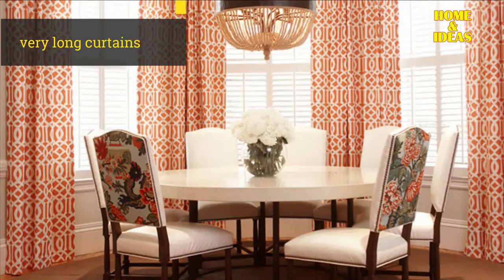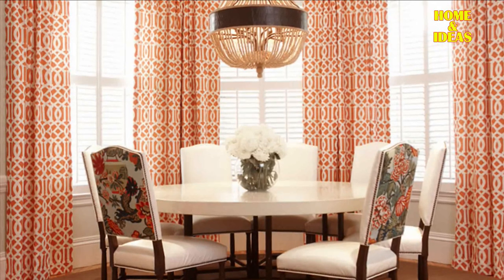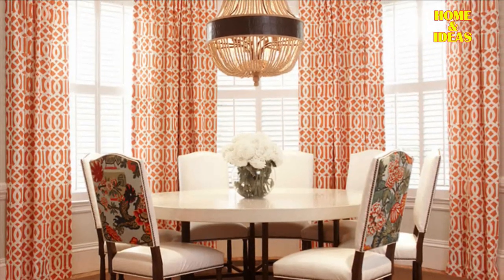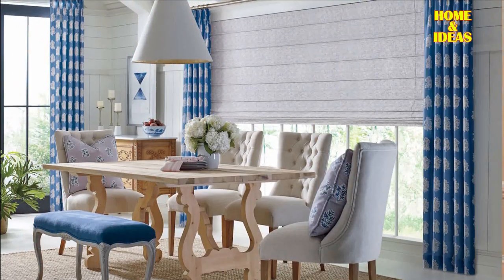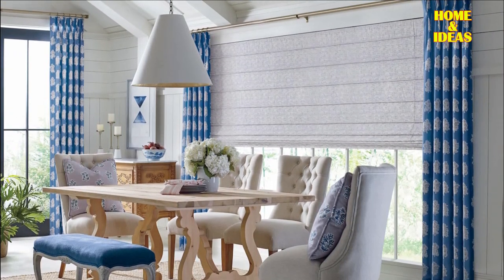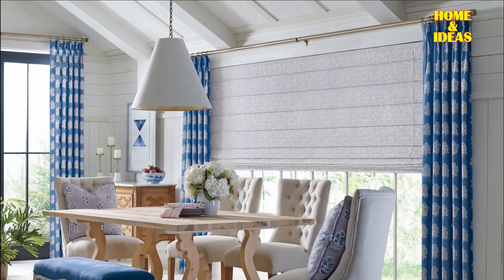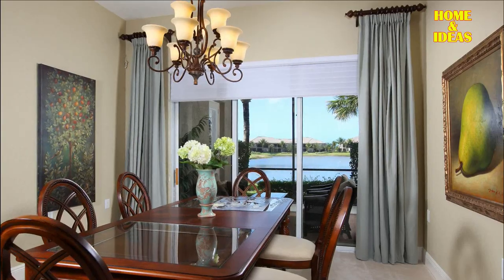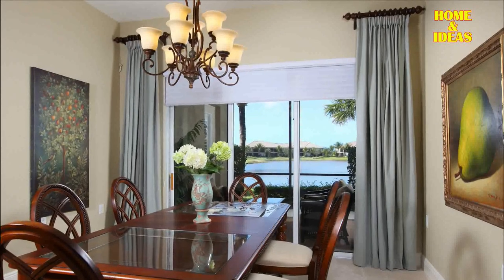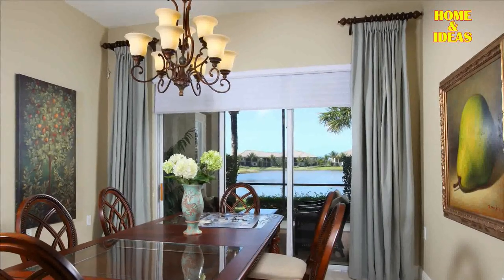3. Attract attention with very long curtains. Most interior designers recommend hanging your curtains high — place them at least a few inches above the window. But if you want to add accent, you should hang them even higher. Draw attention to high ceilings by hanging curtains well above the windows. Curtains that are long enough can be difficult to find, but every impressive selection is worth the extra effort.